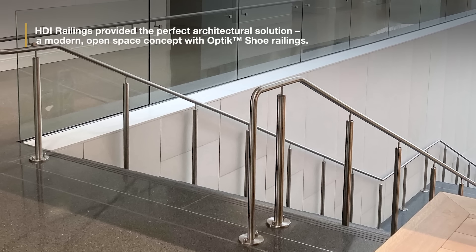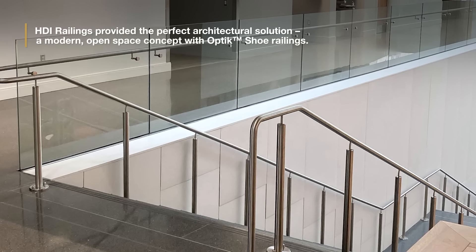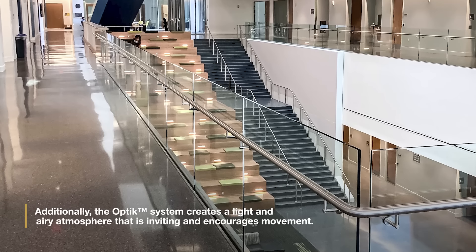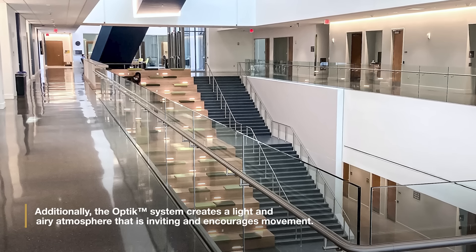HDI Railings provided the perfect architectural solution — a modern, open space concept with optic shoe railings. Additionally, the optic system creates a light and airy atmosphere that is inviting and encourages movement.